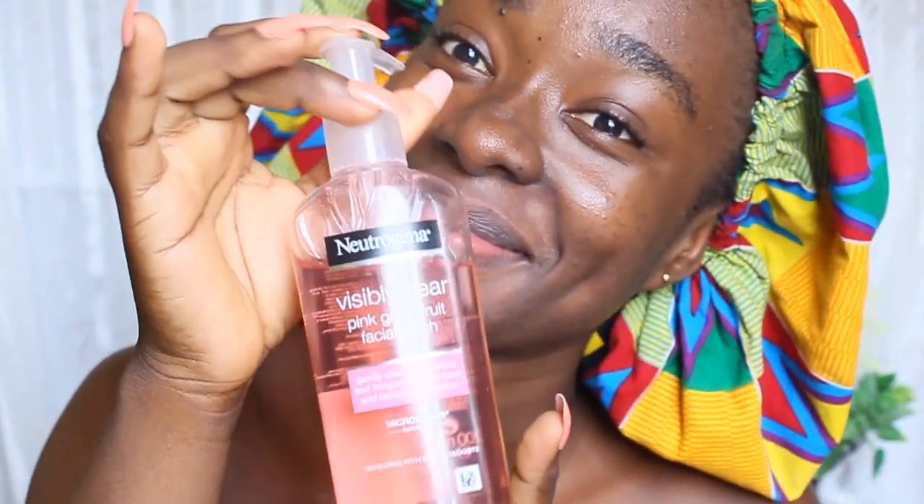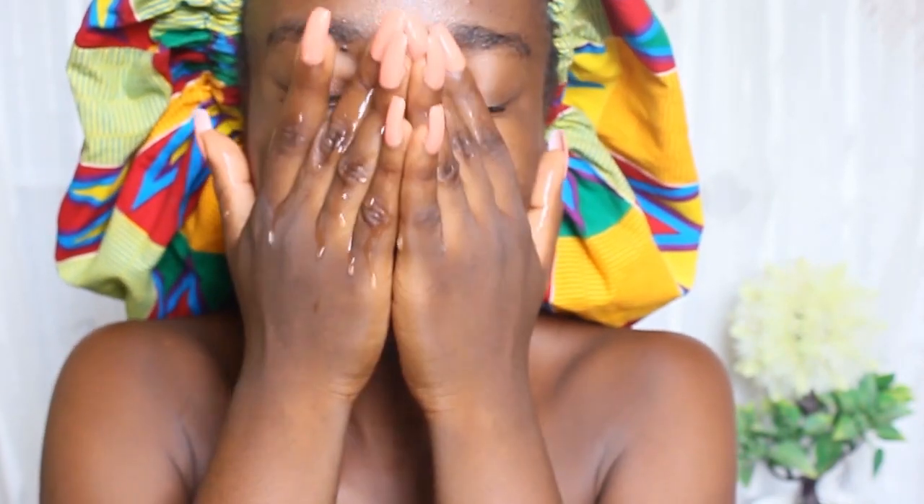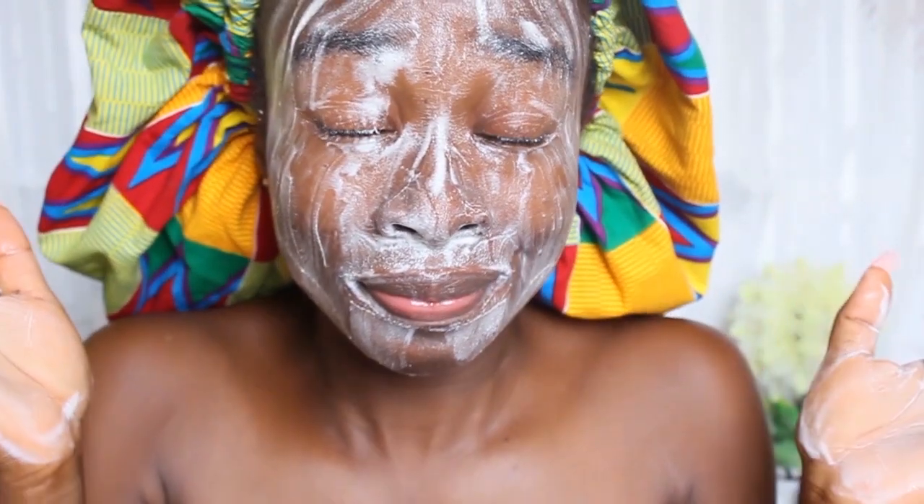First, I'm going to cleanse my face with my Neutrogena Visibly Clear Pink Grapefruit facial wash. I'm going to wet my face, then I apply a pea-sized amount of the product all over my face — a pea-sized amount will just do the job. It's very good, it's amazing, it smells amazing — I feel like eating it sometimes!